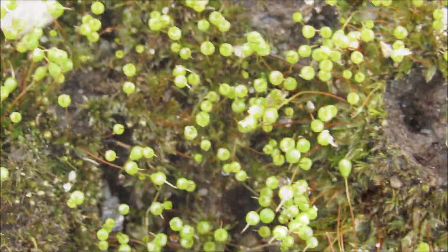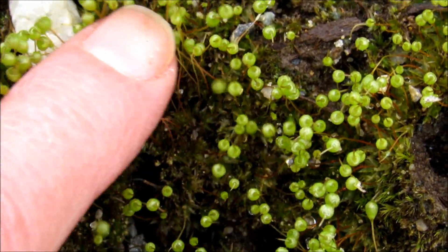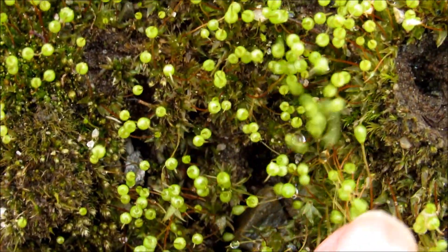And just before I turned into the driveway, there was this patch of moss — goblet moss — with bright green little sporophytes.